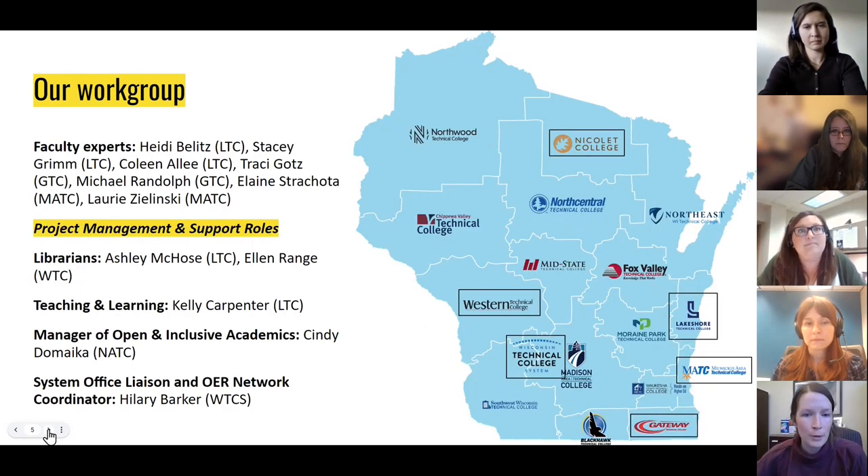Our cross-functional work group includes medical terminology faculty as subject matter experts and individuals in project management and support roles, including librarians, teaching and learning, a manager of open and inclusive academics, and a liaison from the system office for the Wisconsin Technical Colleges. In the Tech College system, we have an OER network with representation from each college. When we first started this work group, leveraging that network to get the word out and identify individuals who could dedicate time to this project was really helpful.